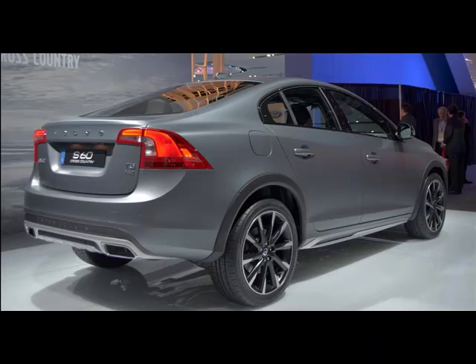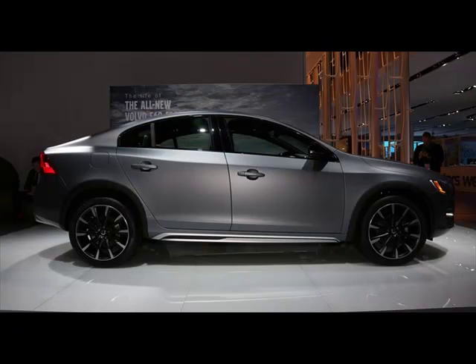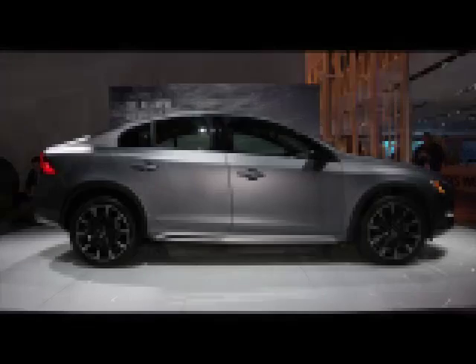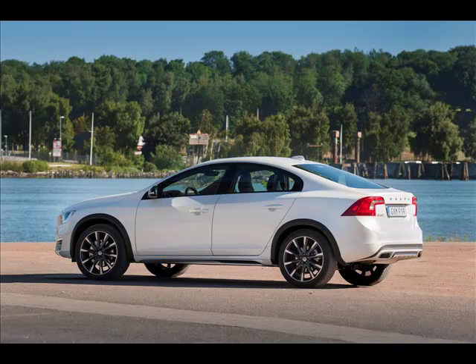The original S60 T5 is a fine car equipped with every safety measure you could imagine and an exterior design on par with most luxury sedans in its price range. The Cross Country is powered by the same 2.5-liter, 5-cylinder, turbocharged engine from the S60 T5 AWD, making 250 horsepower and 266 pound-feet of torque.